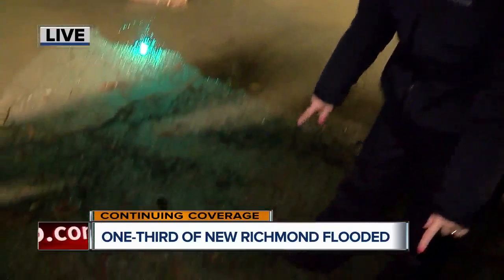Good morning, Chris and Catherine. It feels kind of deserted here, sort of eerie in New Richmond. About a third of the village is underwater right now, at least in some part. But here's the good news: despite that water rising so quickly in those overnight hours into Sunday morning, it looks like it's already starting to recede. Here's how we can tell — it's all about the debris.